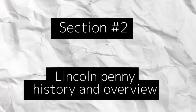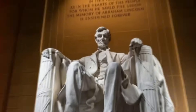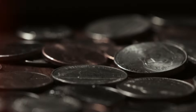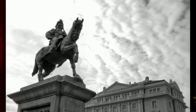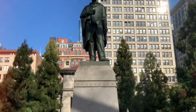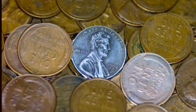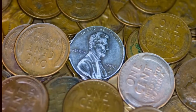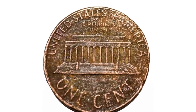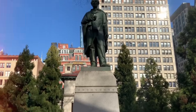In 1909, the United States Mint introduced the Lincoln penny to honor the 100th anniversary of Lincoln's birth, making it the first circulating coin to bear the likeness of an actual person. Crafted by the talented sculptor Victor David Brenner, the obverse featured a poignant portrayal of Lincoln's profile. The reverse showcased two ears of wheat framing the words 'one cent' and 'the United States of America,' a tribute to Lincoln's humble origins and advocacy for the common people.